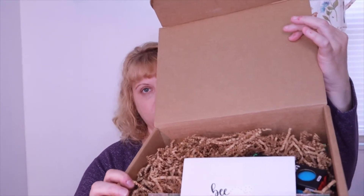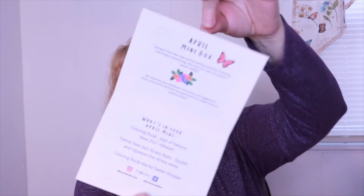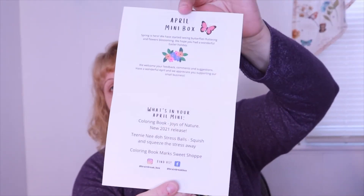Now let's set the main box aside and open the giveaway box. Thank you to Brain Break Box for providing this. When I open it up there's a little card with owls on it that says 'Today will be a good day,' and on the inside it says this is the April mini box. They're not offering mini boxes anymore, but this was the April mini box.